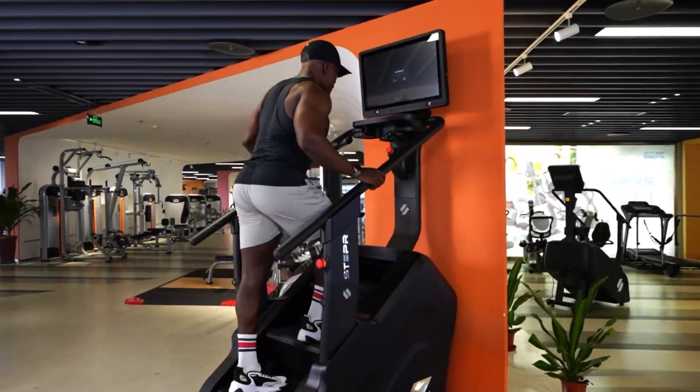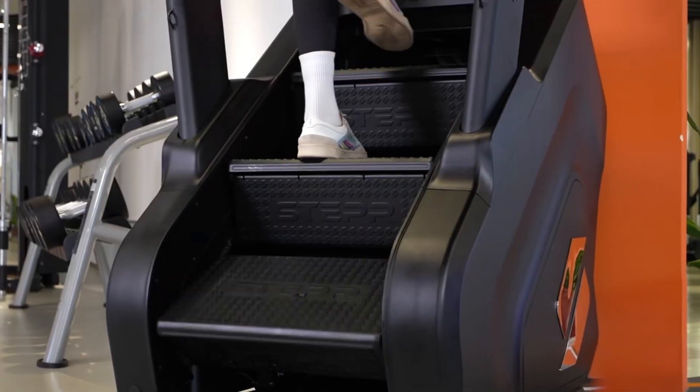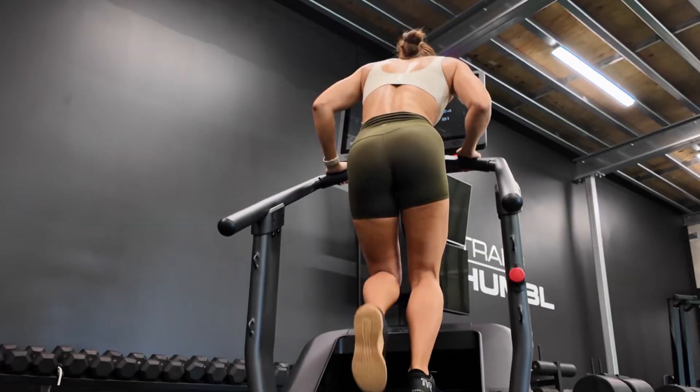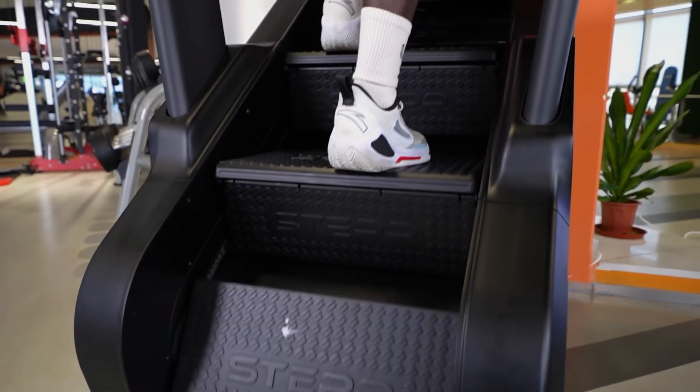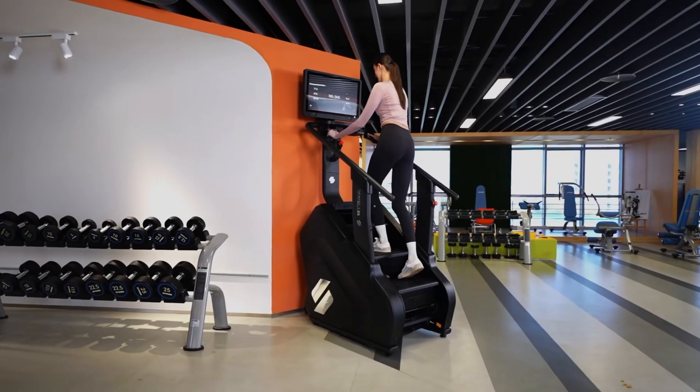Introducing the Stepper XL, the ultimate commercial-grade stair climber, designed to set new standards. With a market-leading 9-inch step height, the Stepper XL delivers a challenge that pushes the limits of performance.